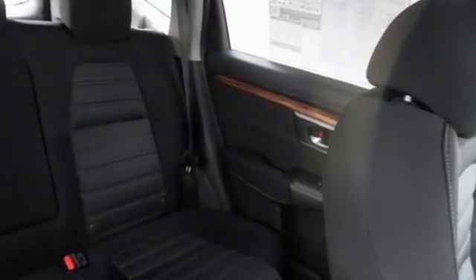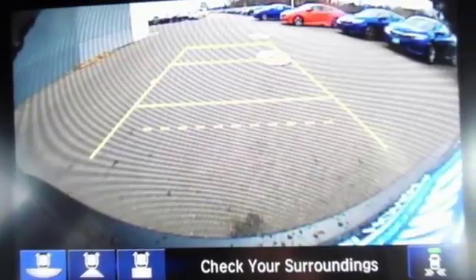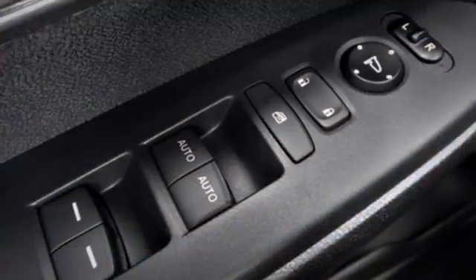The continuously variable transmission with sport mode and the active shutter grille give it fun driving dynamics. The easy fold-down 60-40 split rear seat allows you to fill up the interior with gear.